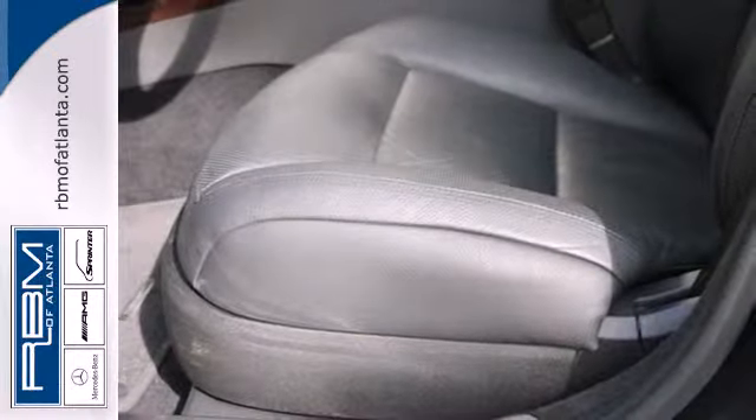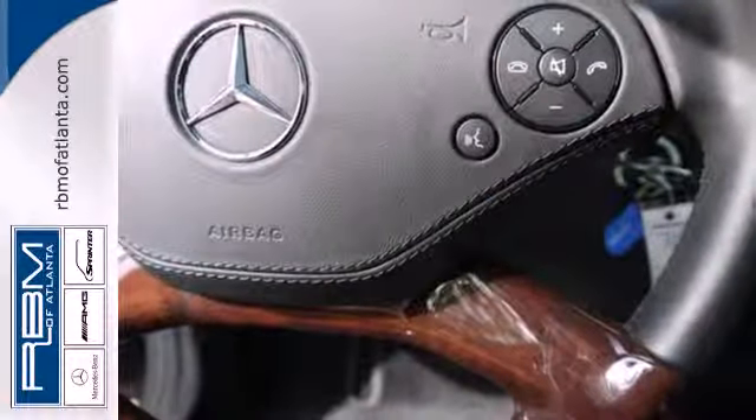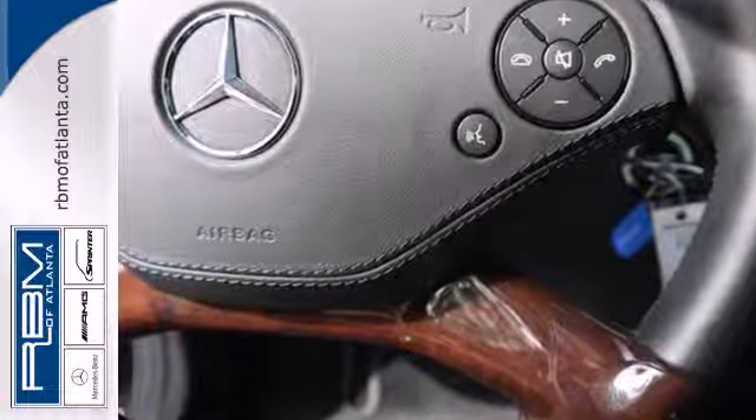For 2011, the flagship S-Class features a strikingly unique blend of comfort, style, refinement, and the greatest array of high-tech instruments you'll find anywhere.